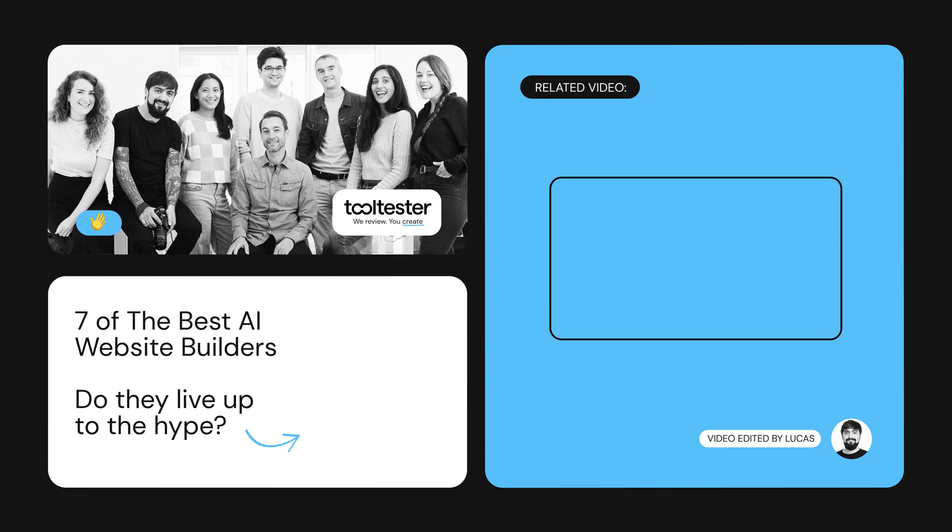Thanks for watching. Hit like or subscribe if you'd like to see more tips on the best ways to get your project or business online. See you next time.